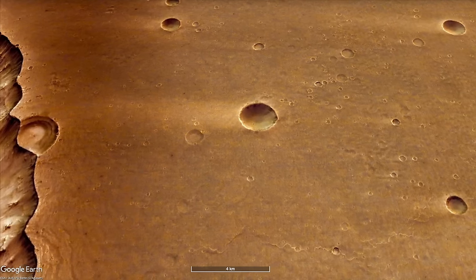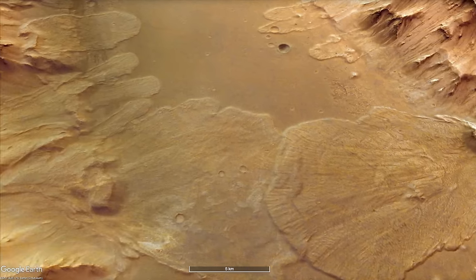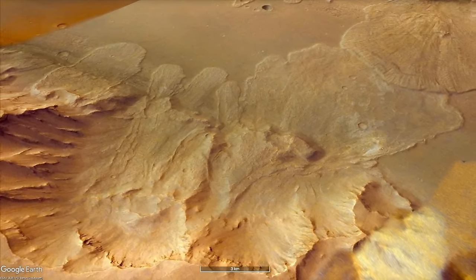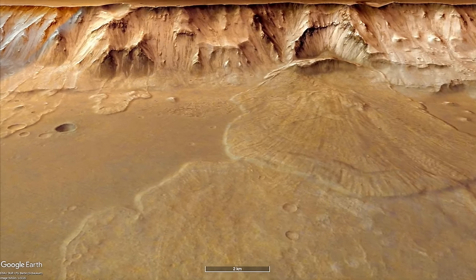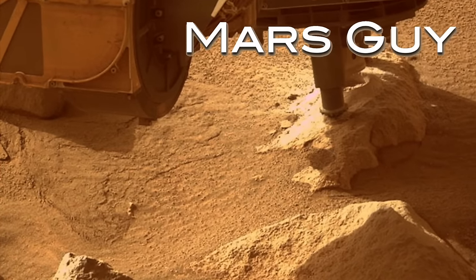Mars has some of the biggest landslides in the solar system, like the ones inside Valles Marineris. But not all mass movements are so massive. This week, Perseverance unintentionally generated what may be one of the smallest ones, on this episode of Mars Guy.